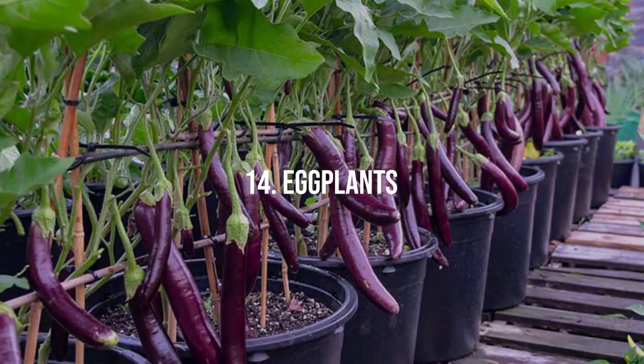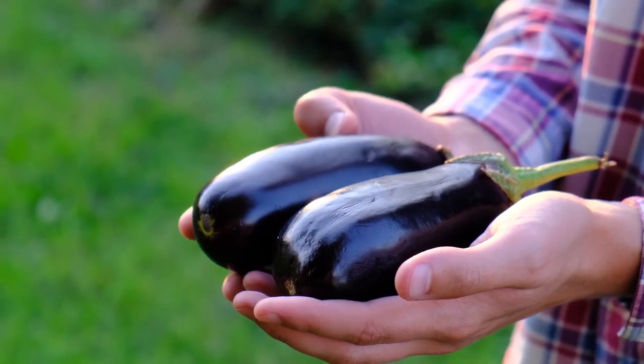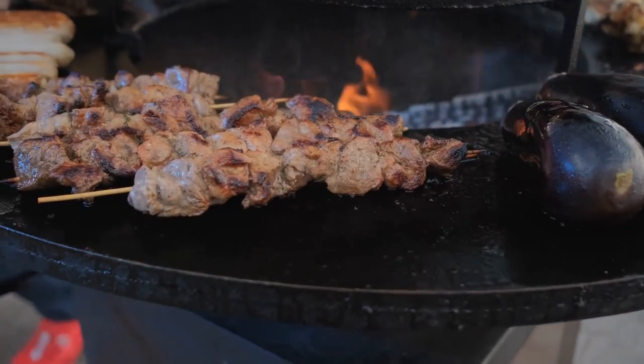14. Eggplants. Electroculture encourages vigorous growth and improved fruit production in eggplants. Experience an abundance of these versatile vegetables for grilling, roasting, or adding to your favorite dishes.